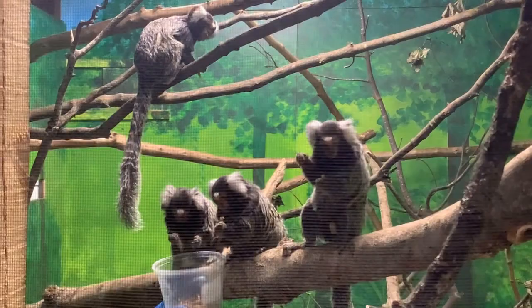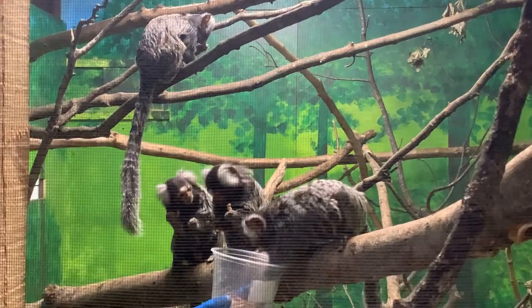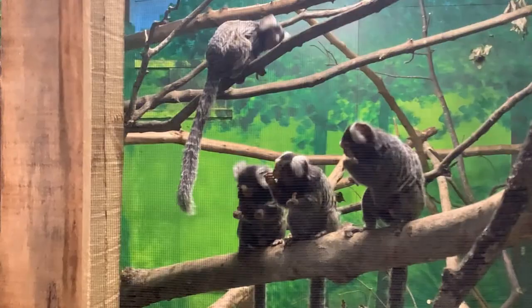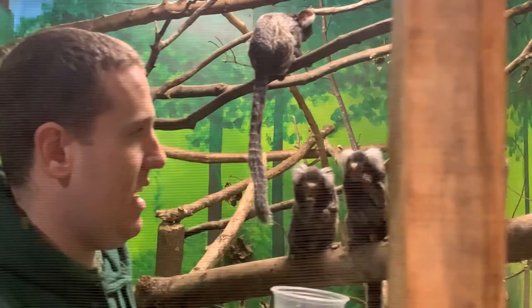So Daniel, what are these then? These are our common Marmosets. They're a very, very small little primate species — very, very cheeky, probably one of the cheekiest and naughtiest animals we've got in here. They like to get their own way. They're just enjoying some worms right now. They've got mealworms — they really enjoy insects. Worms, cockroaches, crickets, anything like that, they're quite fond of.